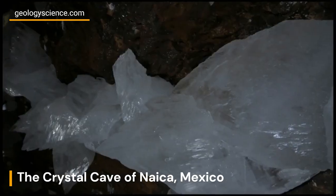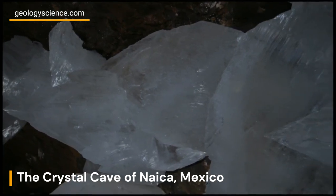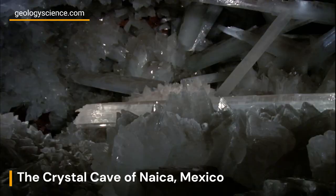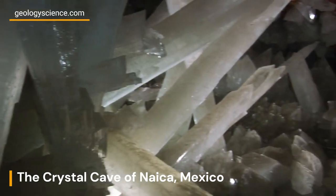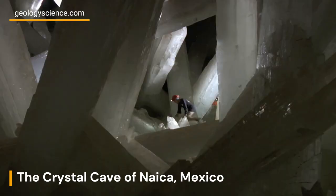The formation of the Crystal Cave of Nica dates back millions of years. The cave was formed when hot mineral-rich water, saturated with minerals such as gypsum and anhydrite, seeped into the underground chambers. Over time, as the water cooled down, it allowed the crystals to grow slowly, eventually reaching enormous sizes.